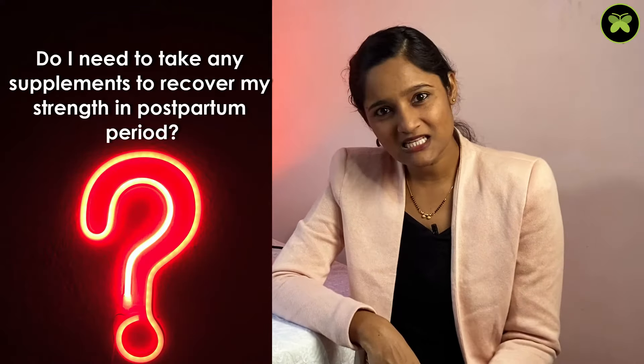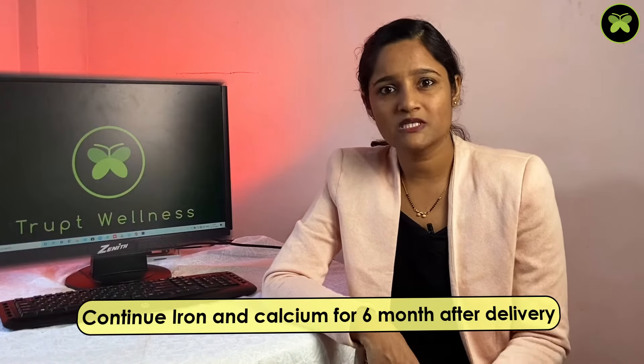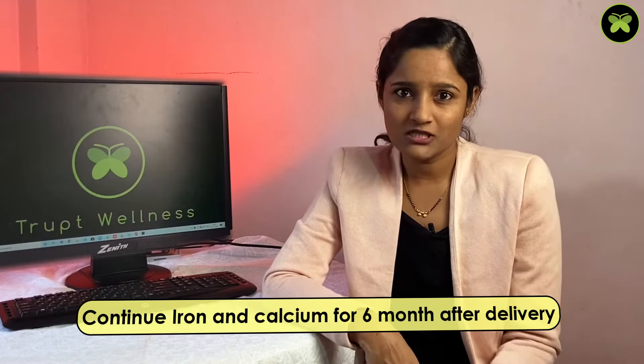The next question: do I need to take any supplements to recover my strength in the postpartum period? The majority of doctors continue your iron and calcium supplements for 6 months after delivery. These supplements help recover your calcium loss and blood loss, aid recovery, and help you regain your strength.